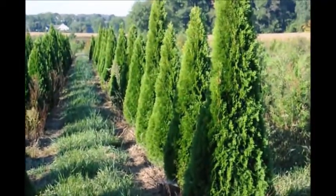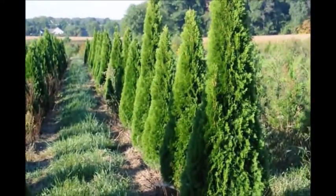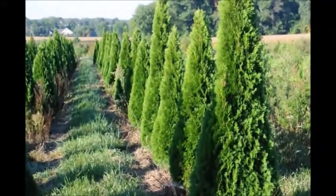These trees grow to about 10 to 15 feet tall and are used for making nice screens and buffers in an area where you don't want to see a neighbor.